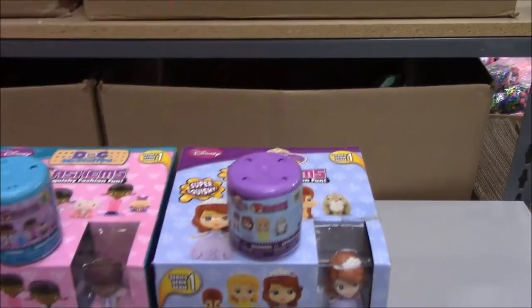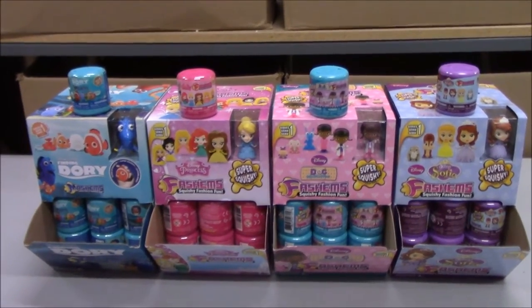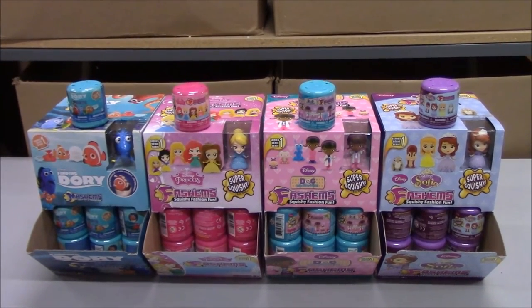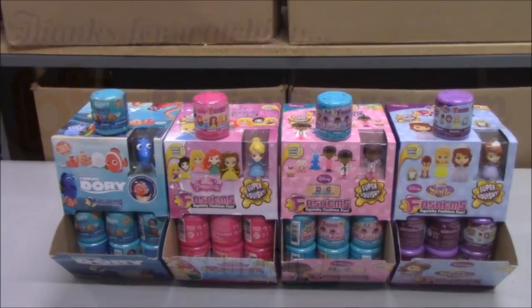And those are all four of the new styles of Fashems and Mashems we've gotten in recently. I understand these are actually kind of hard to find and will be limited for at least a little while. So if you'd like to get your hands on these before a lot of other stores do, you can go to bbtoystore.com and check it out. Thanks for watching!